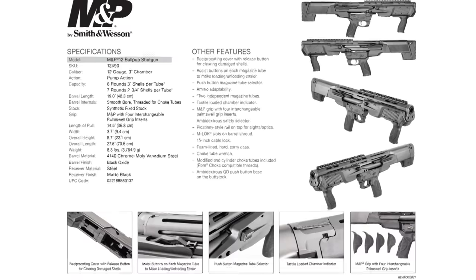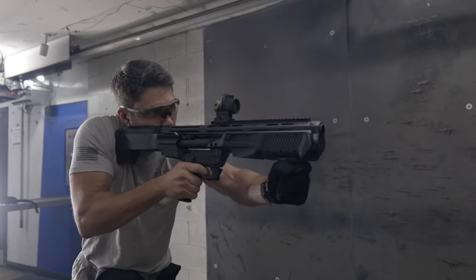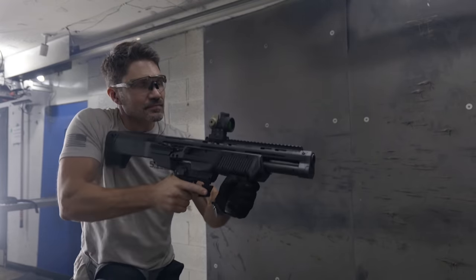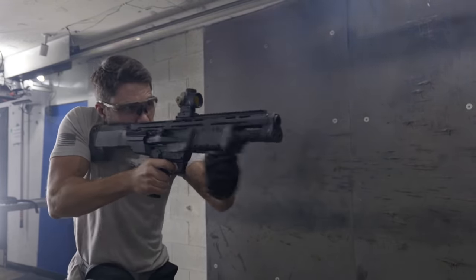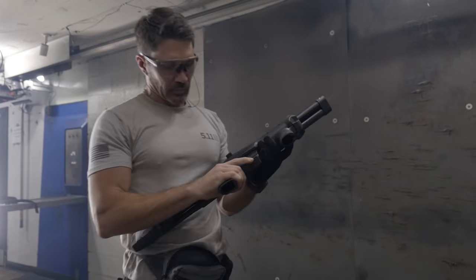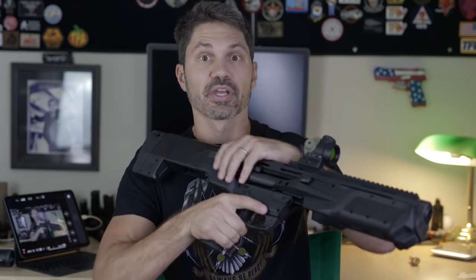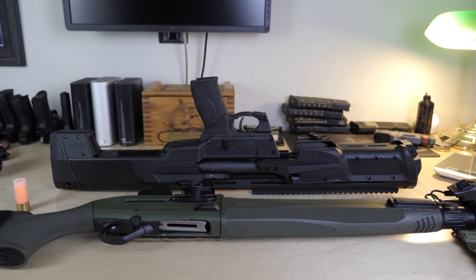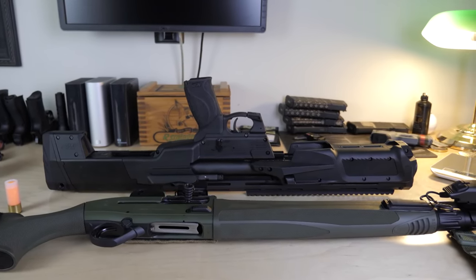Let's talk specs before we get into the review. The M&P12 is a 12-gauge bullpup shotgun with two tubes, each holding seven rounds of two-and-three-quarter-inch shells or six rounds of three-inch shells, plus one in the chamber for a total capacity of 15 rounds. It will also work with mini shells and will hold a whopping 20 minis. Because it's configured as a bullpup, it has a 19-inch barrel but an overall length of 27.8 inches — exactly 10 inches shorter than a Beretta 1301 — and it is downward ejecting.